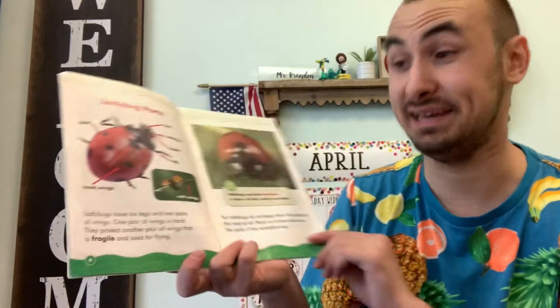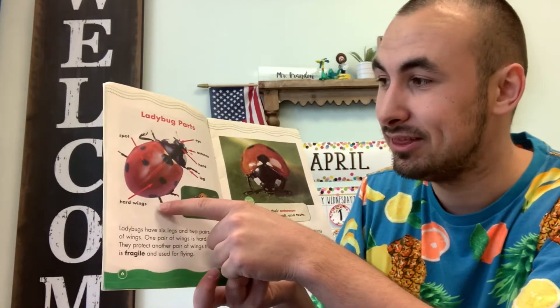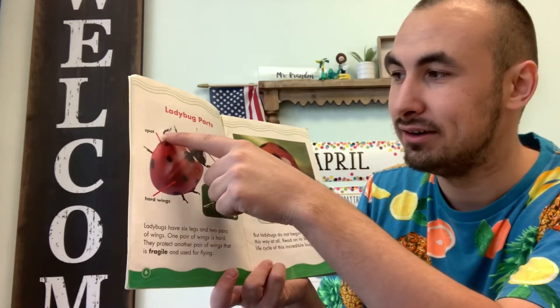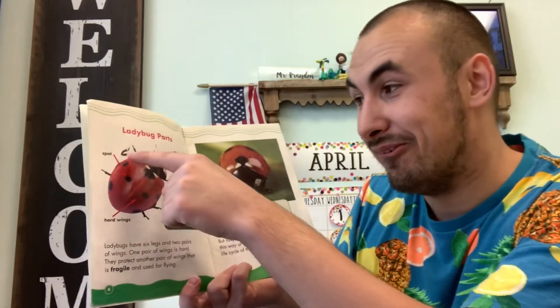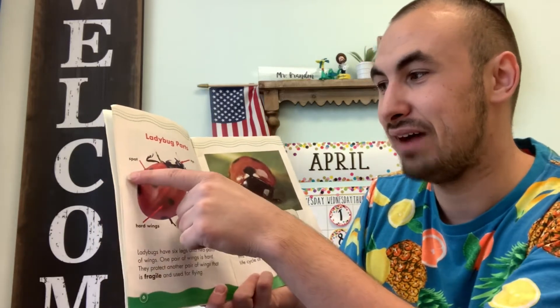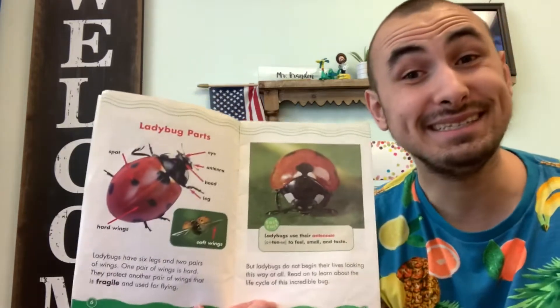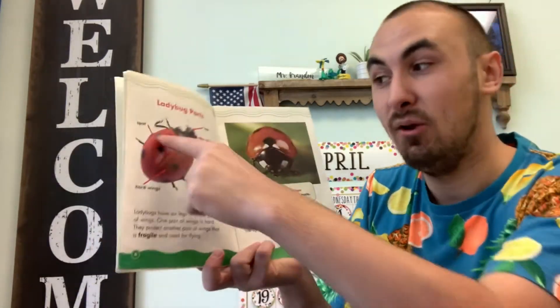Ladybugs have six legs and two pairs of wings. So let's count the legs — ready? One, two, three, four, five, six. Six legs. Now let's count how many wings the ladybug has. One, two — two wings.